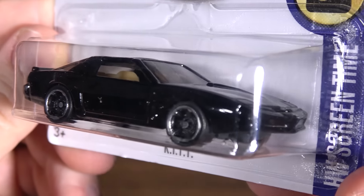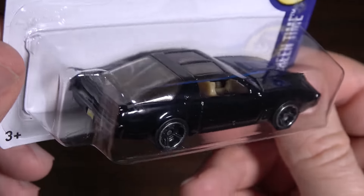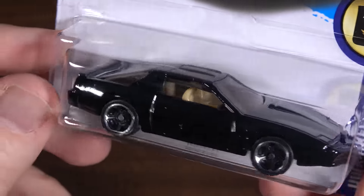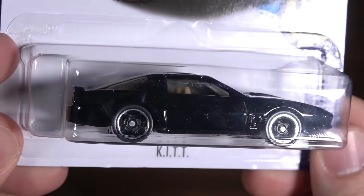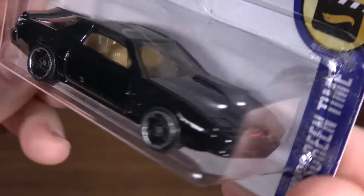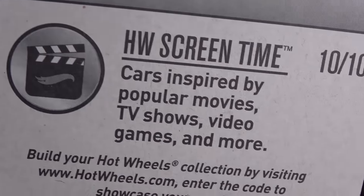Man, I loved Knight Rider. I used to have a giant plastic version of Kit, which I would use with a giant plastic Dukes of Hazzard playset and they'd chase each other — it was awesome. I haven't played with that in like hours though. It's been a while.